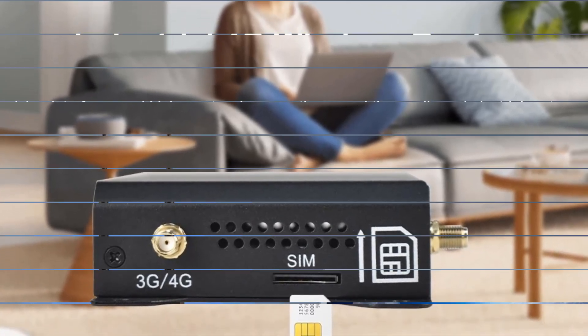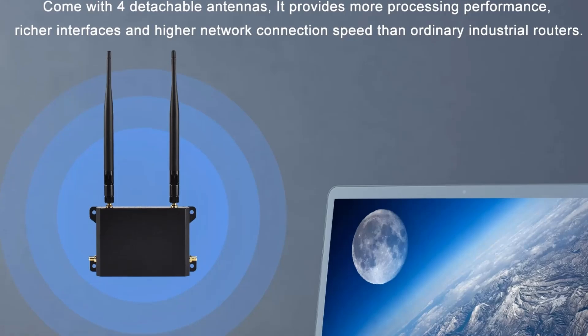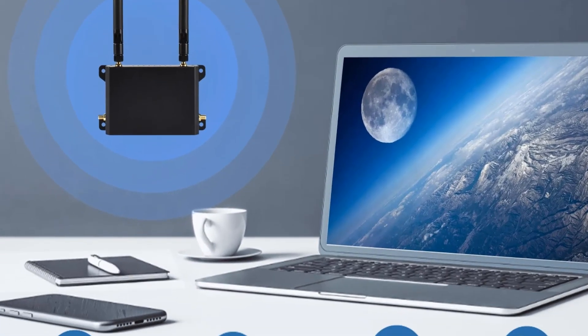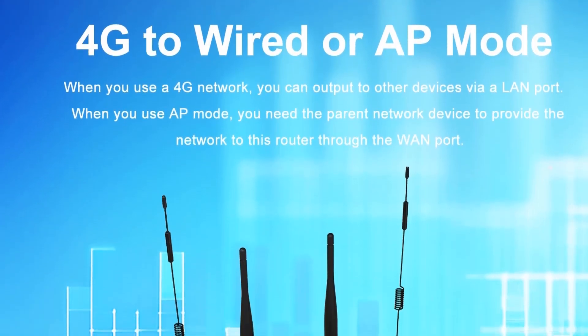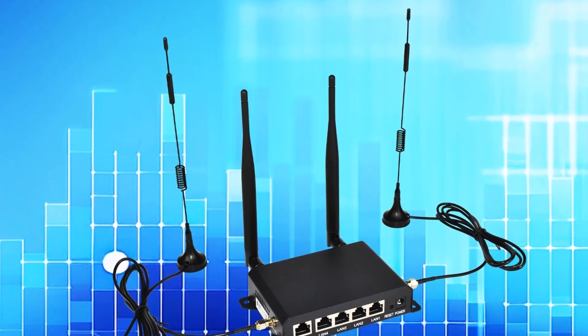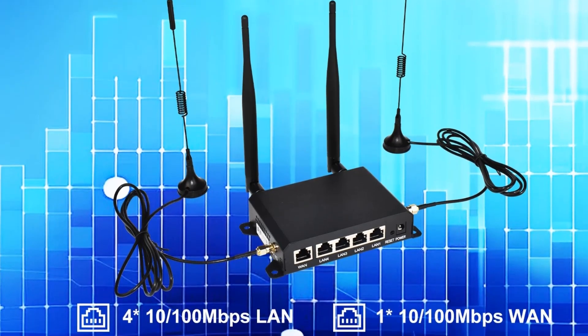This product is suitable for different application types and scenarios, such as intelligent parking lot, intelligent transportation, smart electricity grids, supply chain automation, intelligent data collection, intelligent building, vending machines, video surveillance, and more.